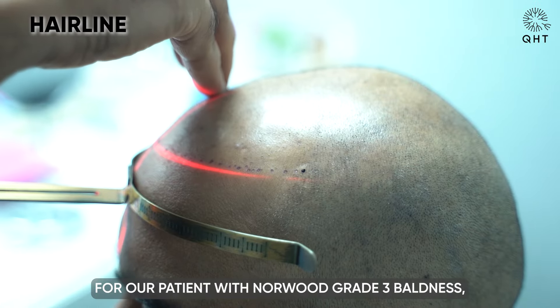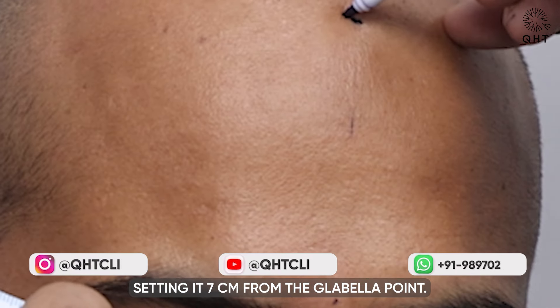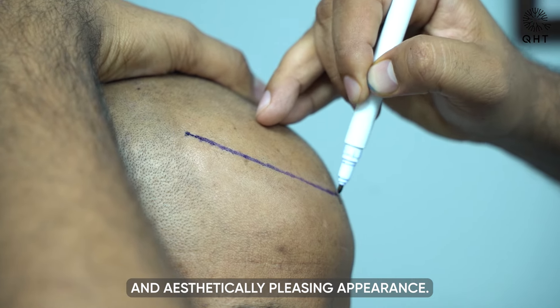For our patient with Norwood grade 3 baldness, we carefully designed a new hairline, setting it 7 cm from the glabellar point. This design takes into account his age and facial structure to ensure a natural and aesthetically pleasing appearance.